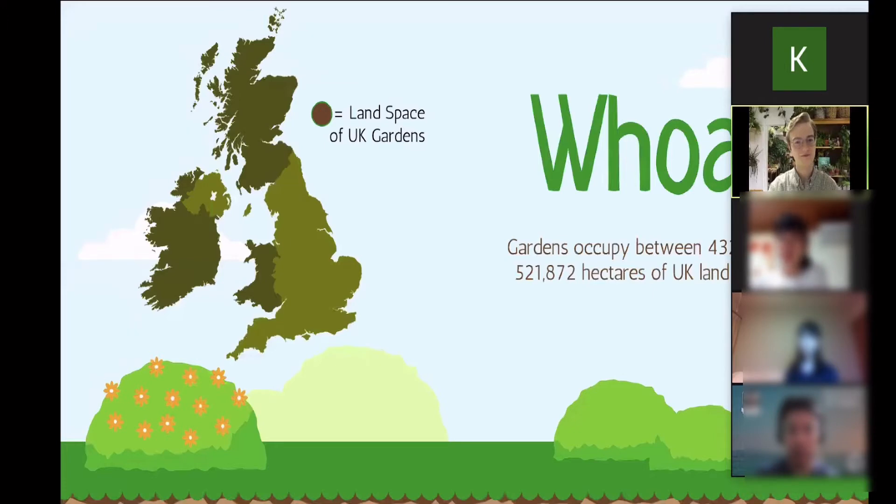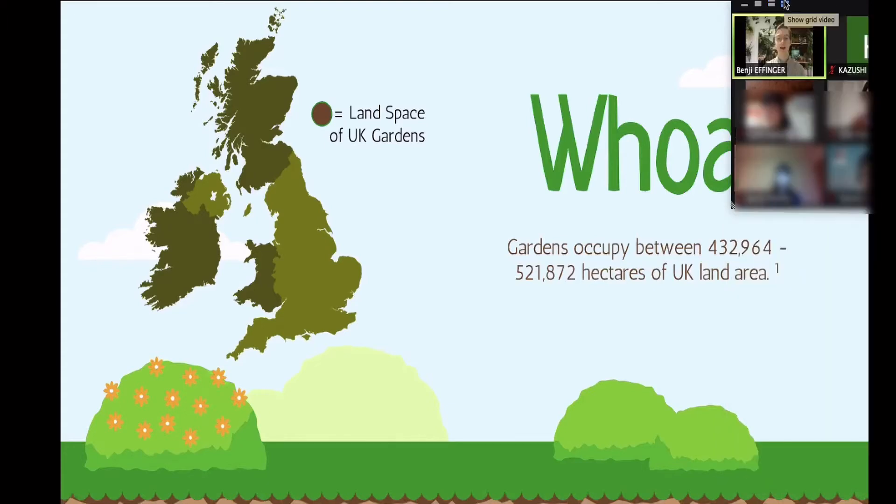Here's a really cool data point. Gardens in the U.K. occupy between 432,964 and 521,872 hectares of land area — bigger than the size of London. Because they occupy such a large area, they can really help ideas about sustainability. Furthermore, there are more garden spaces in the United Kingdom than there are native forests, so these are really important places to conserve biodiversity and protect plants and animals.